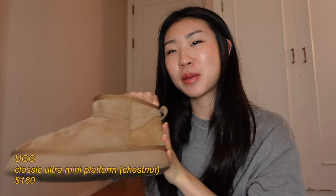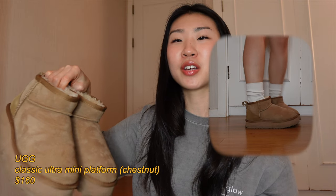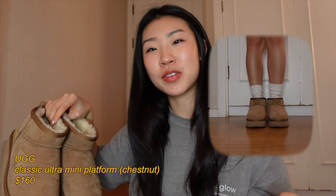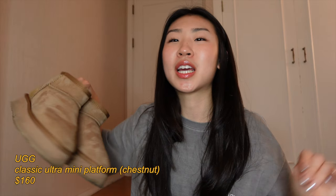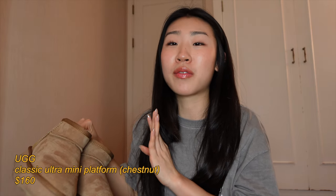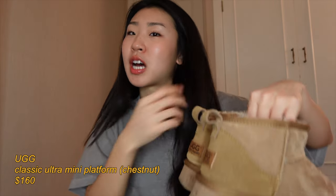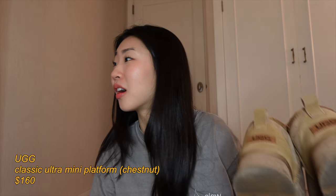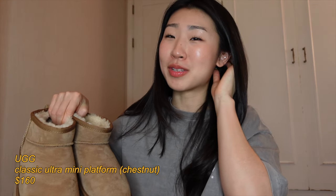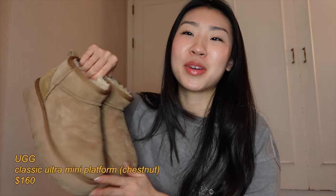Last but not least, my trusty old UGGs — these are the UGG Ultra Mini Platforms in chestnut. You can't go wrong with UGGs; they're really versatile and fit with almost every outfit. They give that effortless clean girl vibe, they're super comfortable and warm. Whenever I want a cozy day I pop these on, or if I want to look coquette and cute I also pop these on. I bought red ribbons to tie on the back, but I've been lazy. I also bought the waterproof spray but I'm scared it'll discolor them, so I just don't wear them when it's raining.